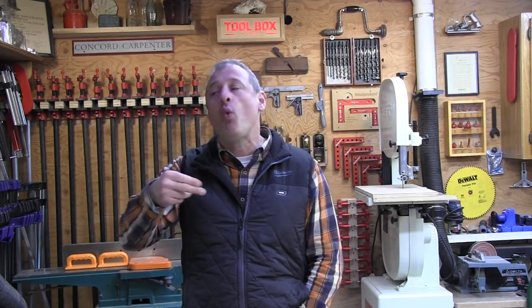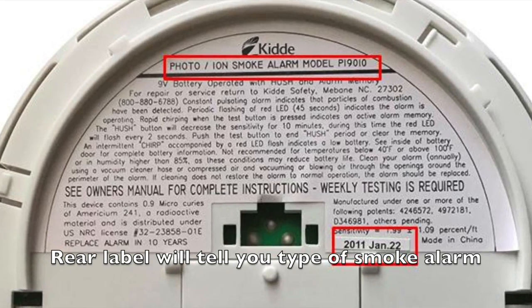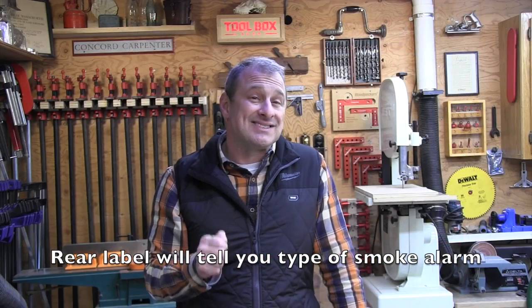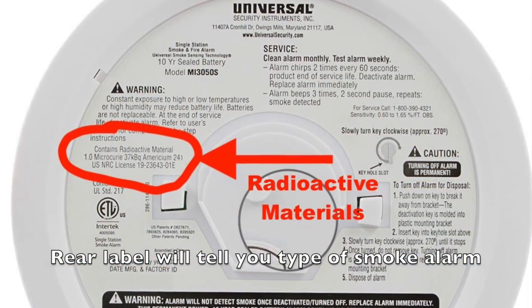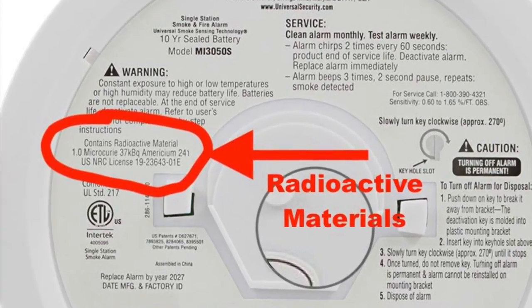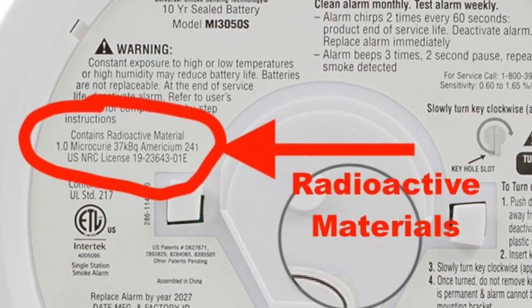Do you know which smoke alarm you have in your house right now? To find out, take it down, flip it over, and look at the back label. Check the model number — if it has the letter I in it, it's probably an ionization alarm. Ionization alarms contain trace amounts of radioactive material called Americium-241 and always have a small warning label on them.